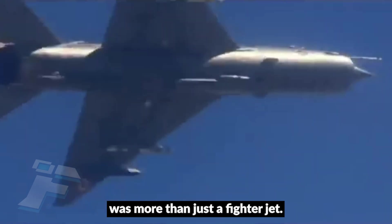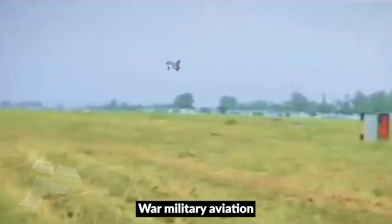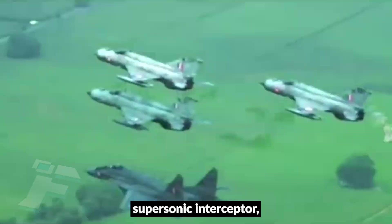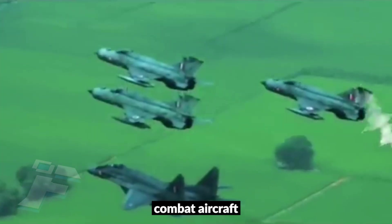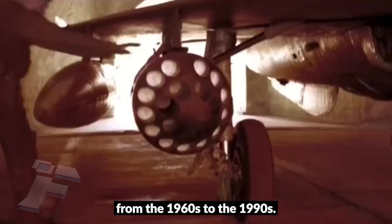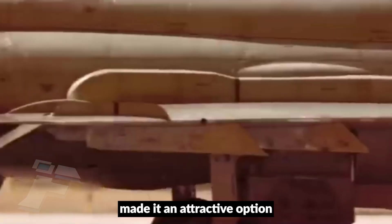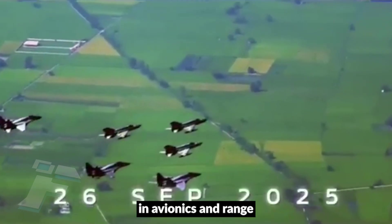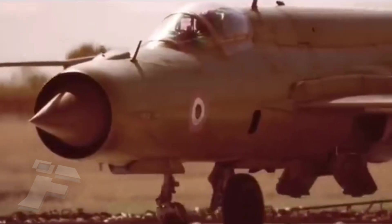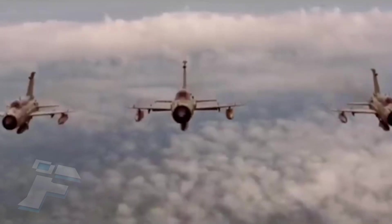The MiG-21 was more than just a fighter jet — it was a global phenomenon that defined Cold War military aviation for much of the 20th century. Born from Soviet strategic needs for a lightweight supersonic interceptor, it went on to become a versatile combat aircraft, exported worldwide and engaged in nearly every major conflict from the 1960s to the 1990s. Its strengths — speed, simplicity, and affordability — made it an attractive option for dozens of air forces, while its limitations in avionics and range highlighted the trade-offs inherent in Cold War design philosophies. Despite being technologically surpassed, it remains an icon of military aviation.